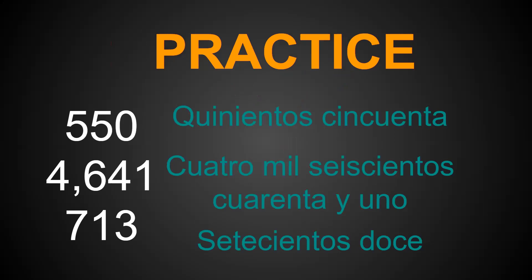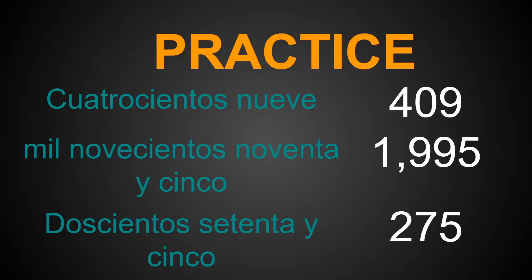Let's see how you did. 550 is quinientos cincuenta. 4,641 is cuatro mil seiscientos cuarenta y uno. 713 is setecientos trece. 409 is cuatrocientos nueve. 1,995 is mil novecientos noventa y cinco. And 275 is doscientos setenta y cinco.